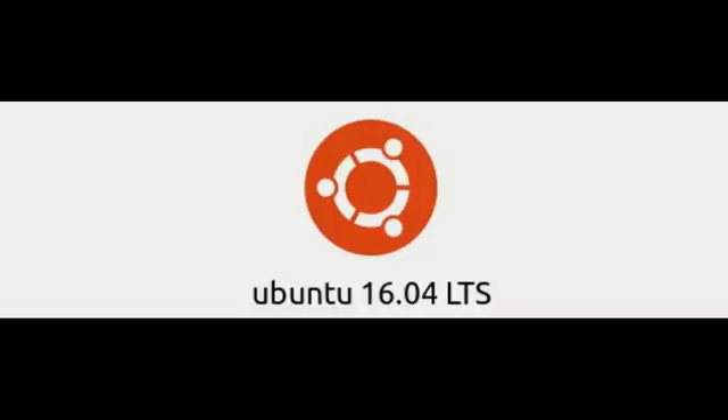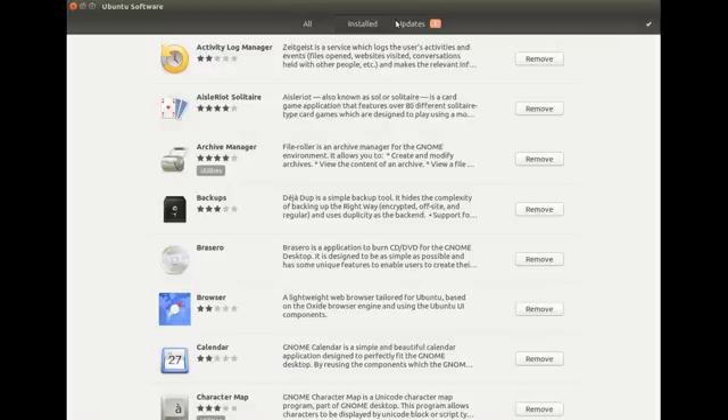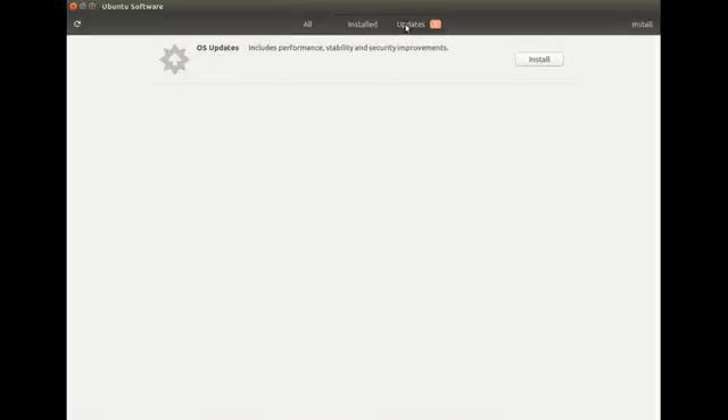I found it quite odd while utilizing my 16.04 LTS OS as I received a splash notification to the right of my desktop telling me of important OS and security updates. Up until now I had not had the chance to check into it, and there was no indication the notice was referring to the Ubuntu Software Center until you open the Software Center.